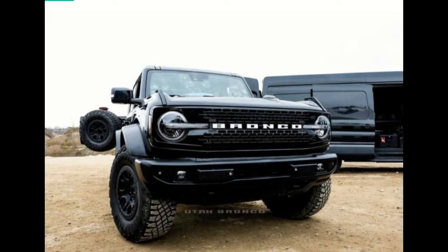What's not exactly clear is what the EcoBoost V6 hides under the hood of the Ranger Raptor and the Bronco Warthog, but there are two candidates you should take into consideration.